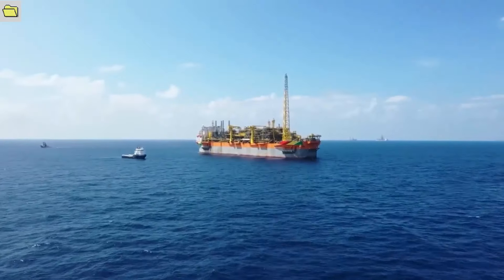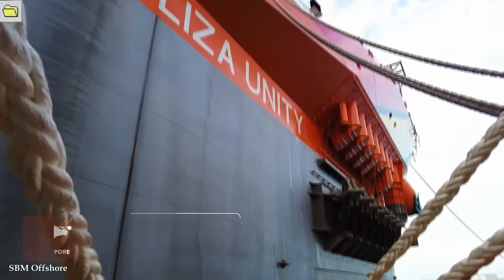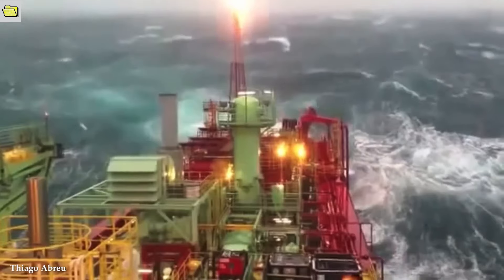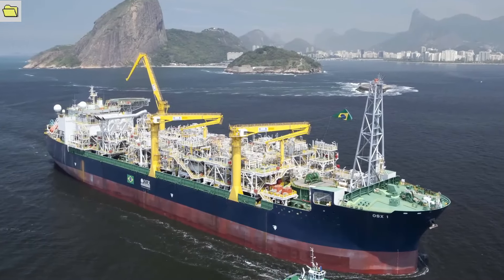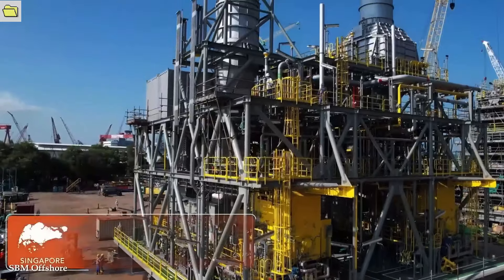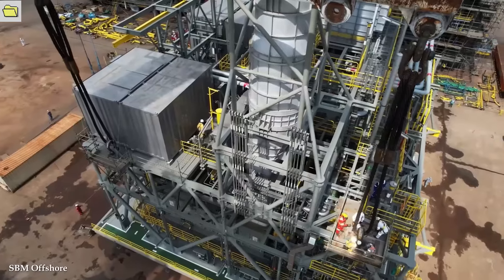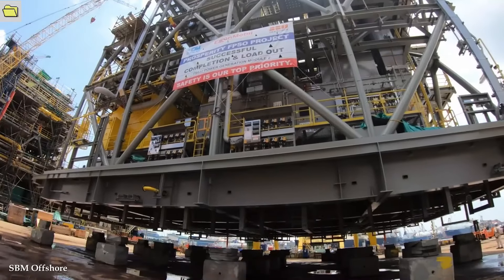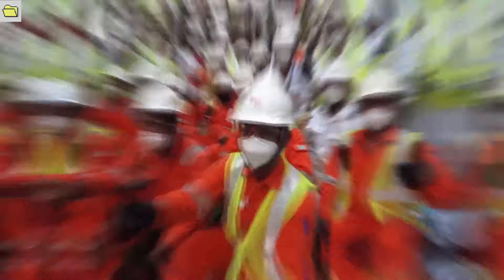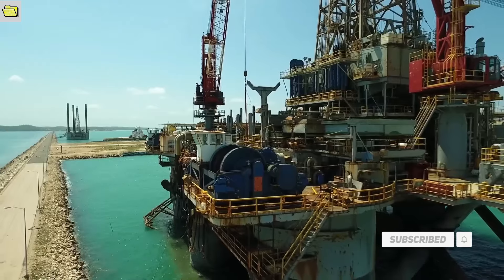Floating Production Storage and Offloading, FPSO, vessels are undeniably one of the most powerful industrial machines in the world, playing a crucial role in offshore oil and gas production. These enormous floating facilities exhibit exceptional engineering versatility and capacity, enabling the extraction, processing, storage, and offloading of hydrocarbons in difficult and remote marine environments. FPSO vessels include powerful drilling and production systems such as sub-sea wells, risers, separators, and treatment facilities, serving as entire offshore production units for hydrocarbon extraction and processing.